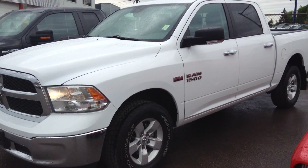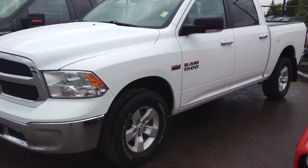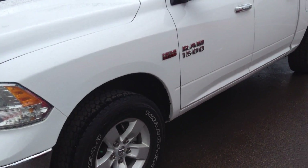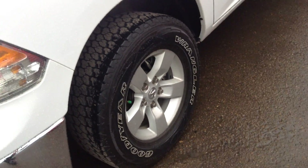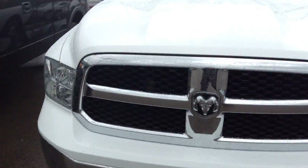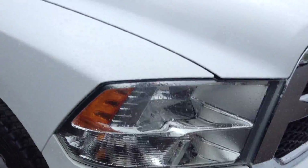Hey Jazz, this is Jordan from Londonderry Dodge, and this is that 2013 Dodge Ram 1500 that you inquired about. As you can see, it's a Hemi, it's got nice alloy rims, got the nice chrome grill, chrome bumper.